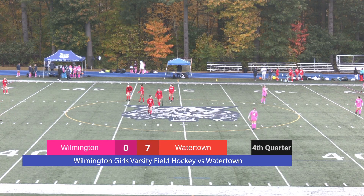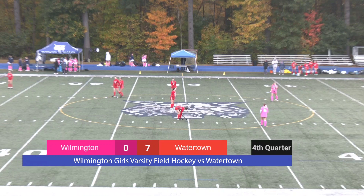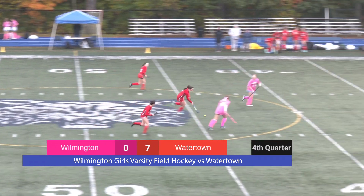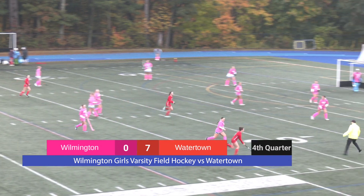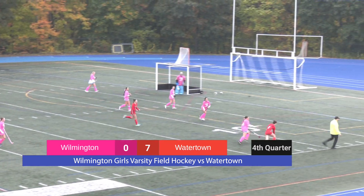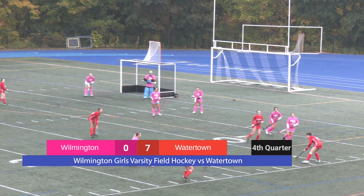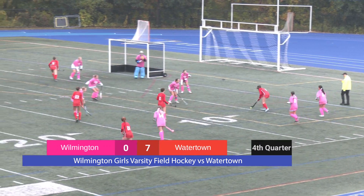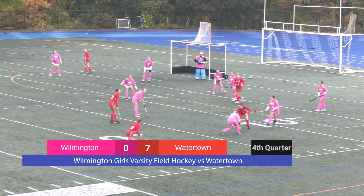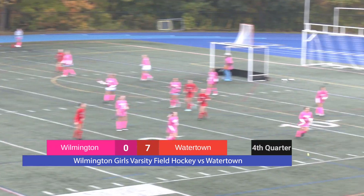We are getting set up here in the fourth quarter for the Wildcats varsity field hockey game against Watertown. The score is 7-0 with a very solid performance by Wilmington's defense in the third quarter. An impressive performance — Watertown has shown serious offensive prowess, but they seem to have figured out exactly what Watertown was looking for and they have adjusted.